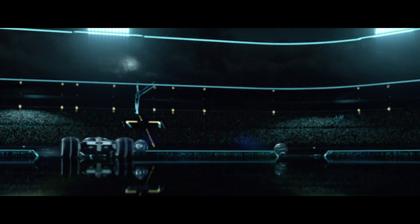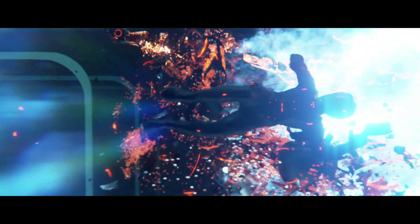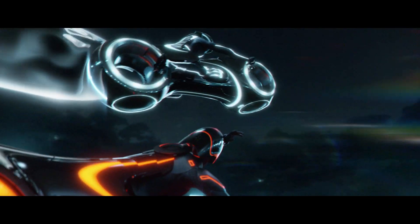IMAX, for 3D particularly, is a great format because IMAX uses one projector for each eye, so you get double the brightness and you create a bright, vivid image in 3D.